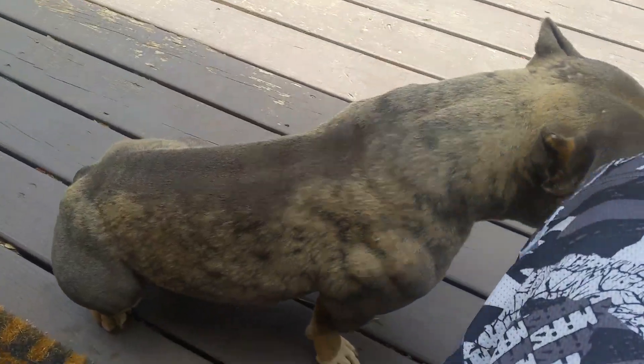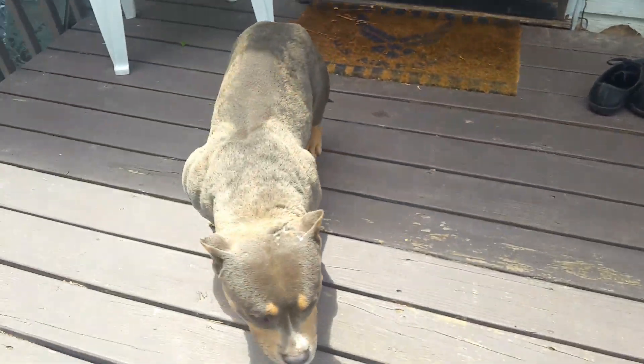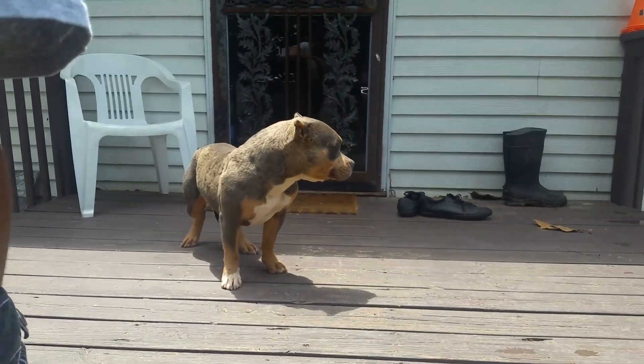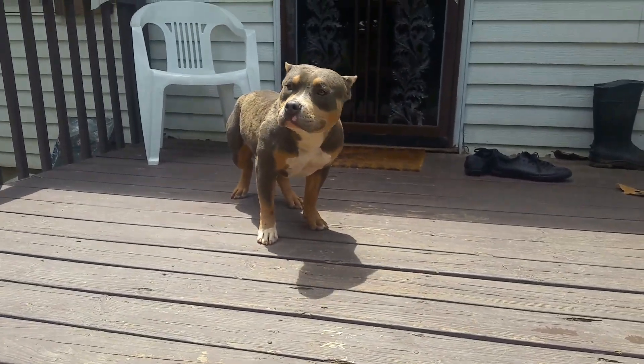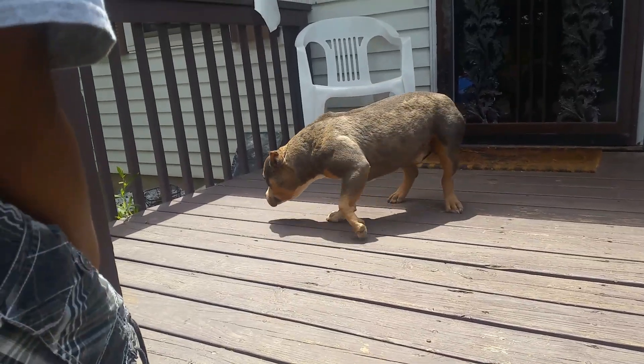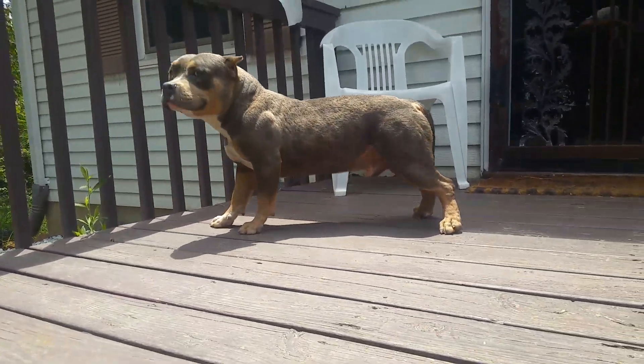So he's open for stud. Right now he's only got a couple litters on the ground, but he's nice. Definitely glad Lucky did his thing — look at that rear.